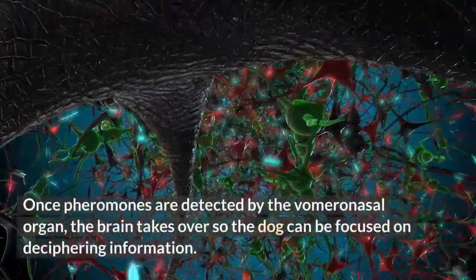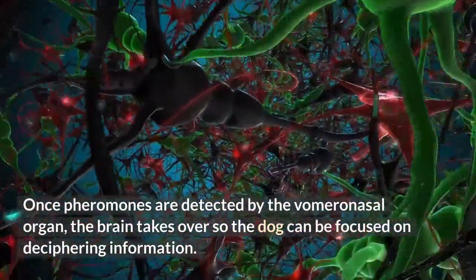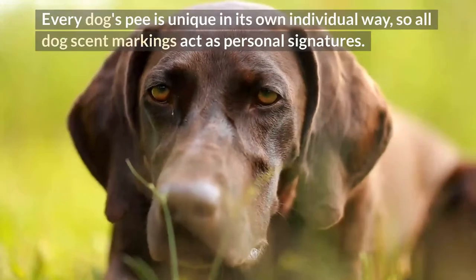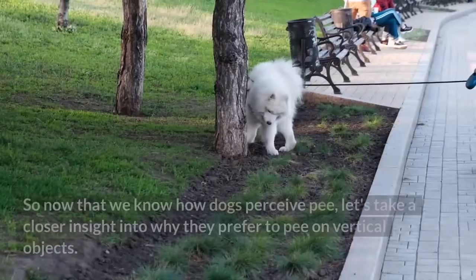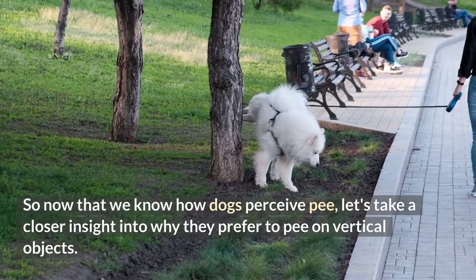Once pheromones are detected by the vomeronasal organ, the brain takes over so the dog can be focused on deciphering information. Every dog's pee is unique in its own individual way, so all dog scent markings act as personal signatures. Now let's take a closer look into why dogs prefer to pee on vertical objects.